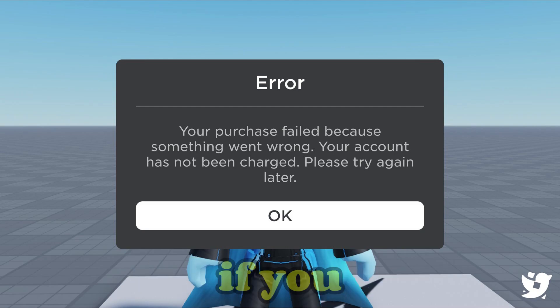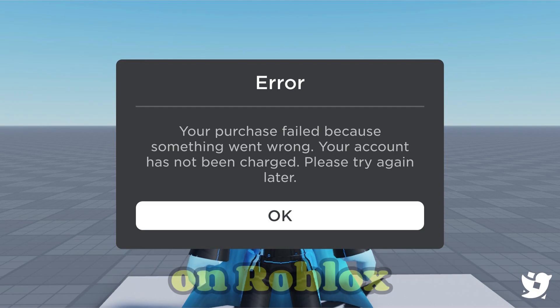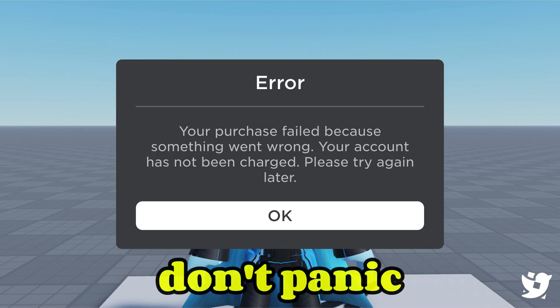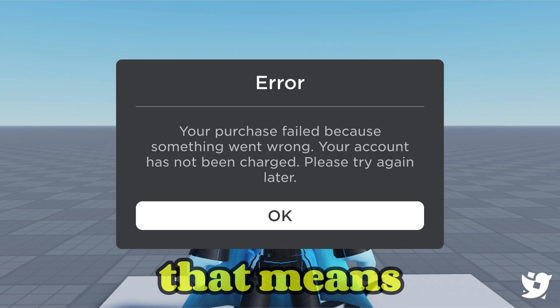Hey everyone, welcome back to the channel. If you're trying to buy Robux or make a purchase in Roblox and you see the message 'your account has not been charged,' don't panic — this video will explain exactly what that means and how to fix it.